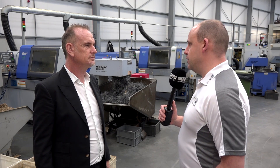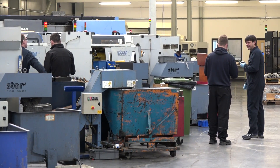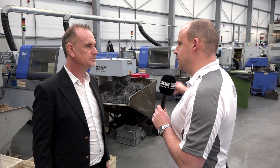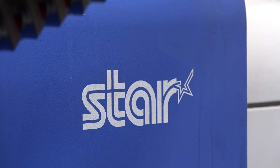We're standing here at Rotec Engineering in amongst all your machine tools, in your sort of 30,000 square foot of working area. The journey started many years ago and it's quite poignant that we have the Star machines behind us here. Tell us about where you started and one of the reasons these are instrumental in your business success today.